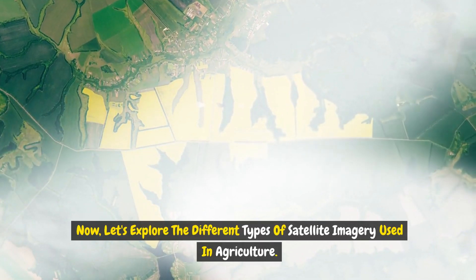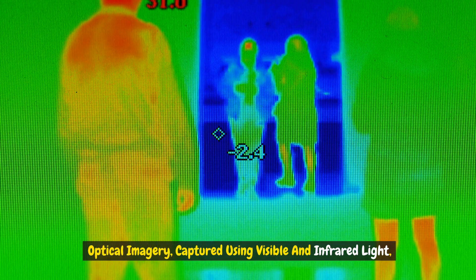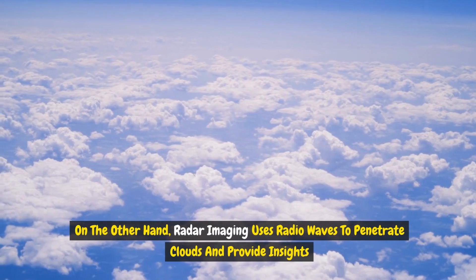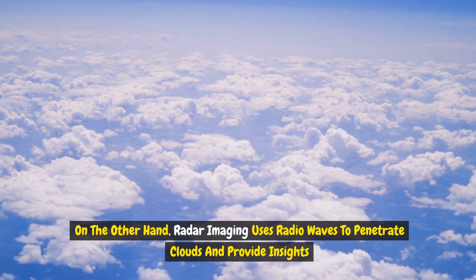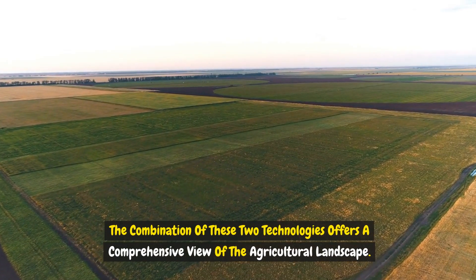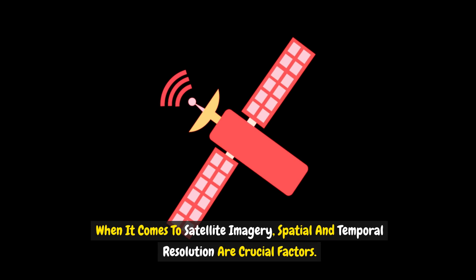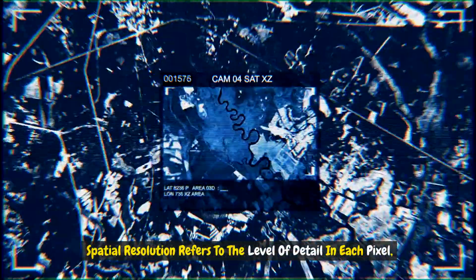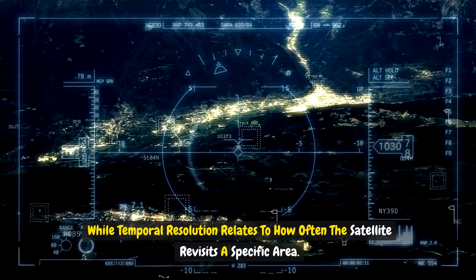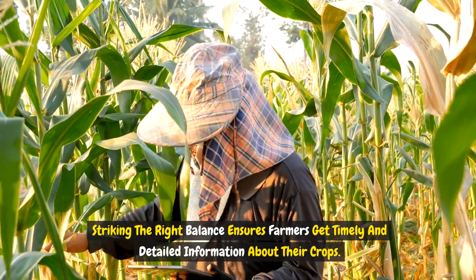There are different types of satellite imagery used in agriculture. Optical imagery, captured using visible and infrared light, helps identify crop health and assess vegetation. Radar imaging uses radio waves to penetrate clouds and provide insights into soil moisture and terrain. The combination of these two technologies offers a comprehensive view of the agricultural landscape. Spatial resolution refers to the level of detail in each pixel, while temporal resolution relates to how often the satellite revisits a specific area — striking the right balance ensures farmers get timely and detailed crop information.